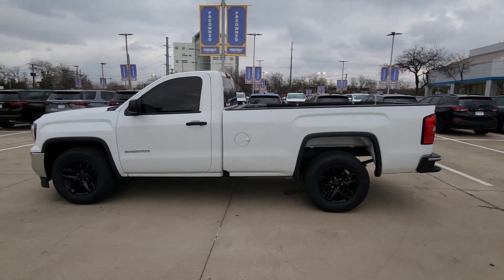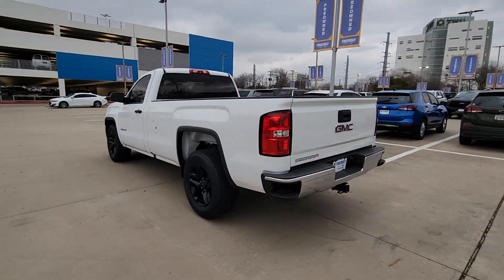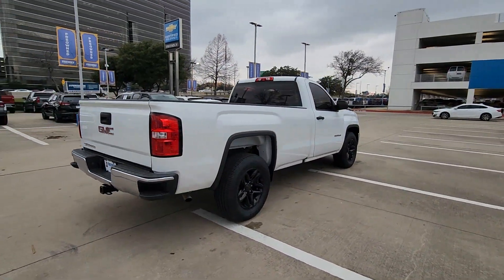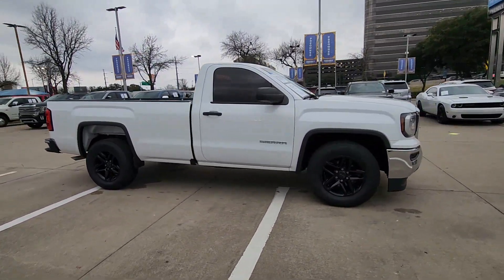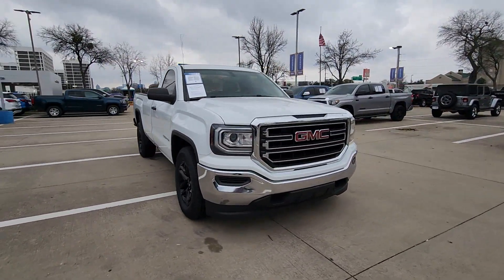Can you see yourself in the 2018 GMC Sierra? With less than 70,000 miles on the odometer, this vehicle provides excellent value. Enjoy a view of this hard-working, boldly styled GMC Sierra — the full-size pickup available with a range of powertrains and options designed to prioritize the capabilities you've been looking for.